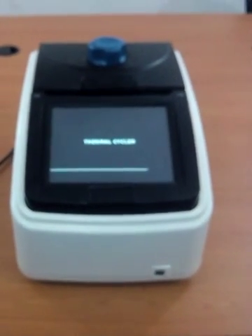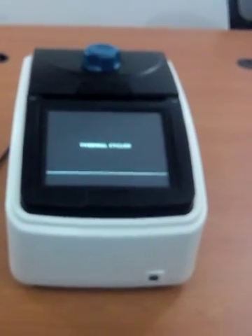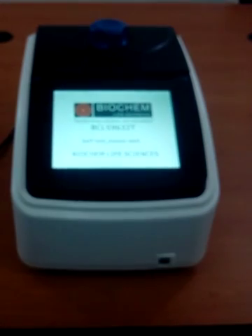Hi, today I am introducing the Touchscreen Gradient Thermal Cycler from DR Biocam Life Sciences, Private Limited.